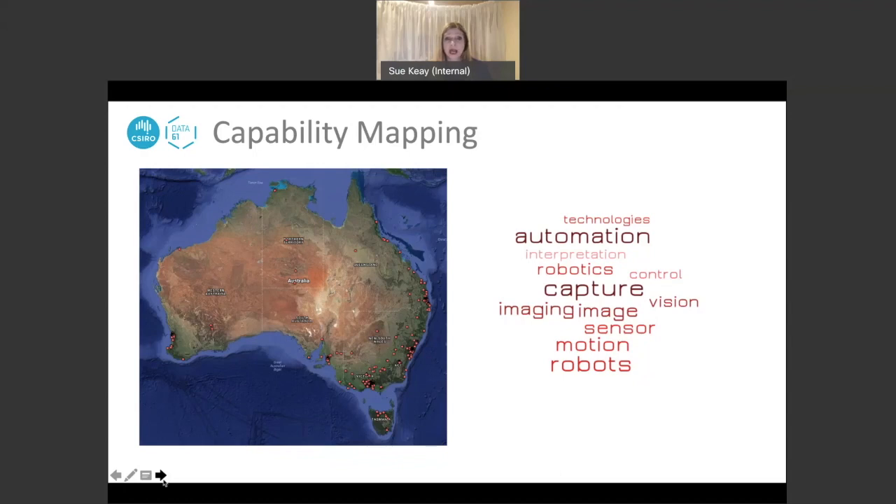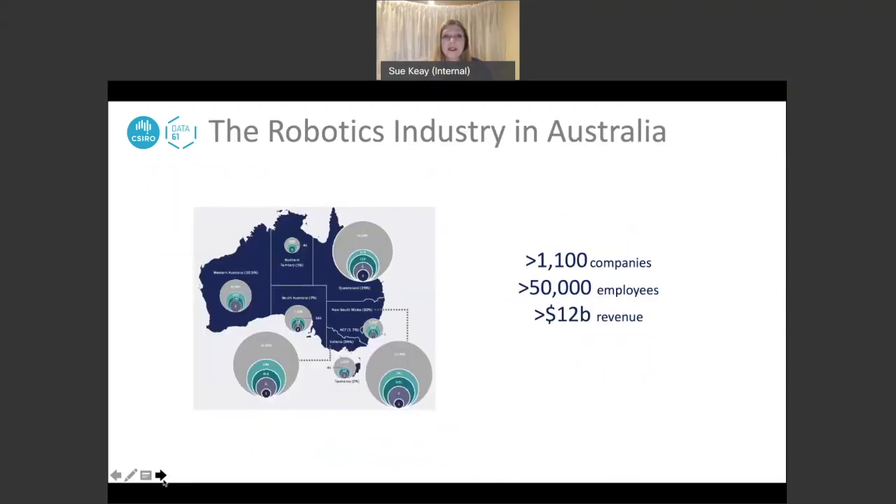This was our first attempt at getting numbers on how many companies exist and their value to the Australian economy — a very important consideration when talking to decision makers about why Australia should be producing robotics technology. We found — and we believe this is an underestimate — that there are more than a thousand companies in Australia operating in the robotics or robotics-related space, employing more than 50,000 people, and worth more than $12 billion in revenue to the Australian economy.